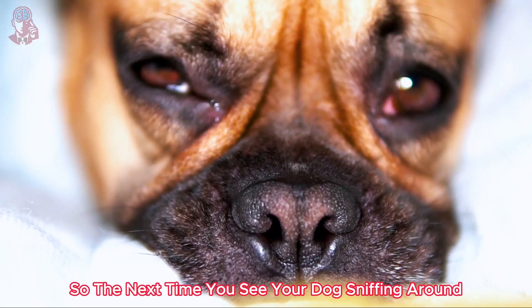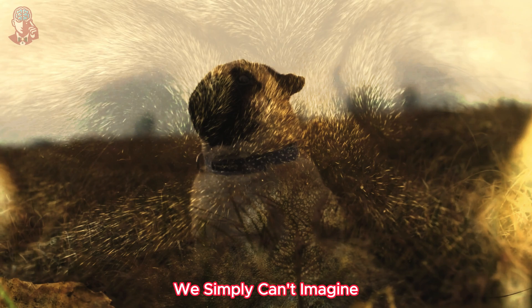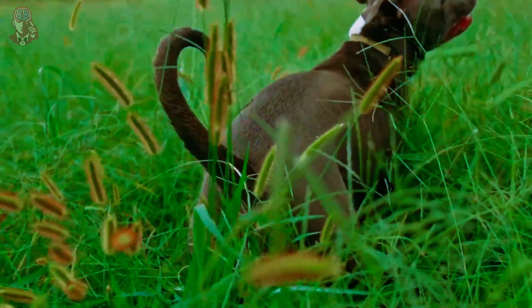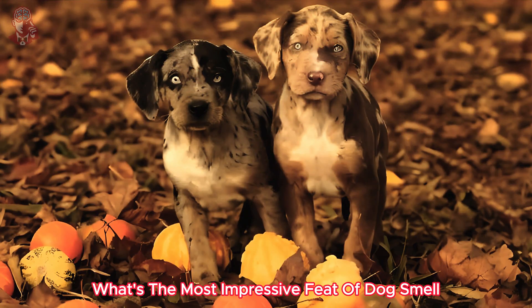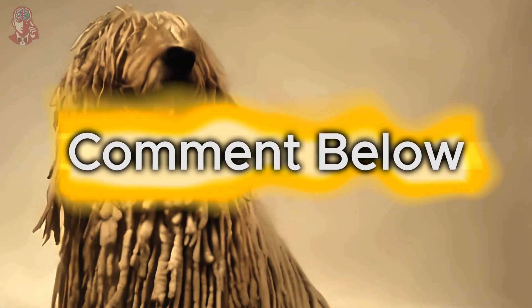So, the next time you see your dog sniffing around, remember they're experiencing the world in a way we simply can't imagine. Their powerful sense of smell is a gift from nature, allowing them to navigate, communicate, and even save lives. What's the most impressive feat of dog smell you've ever witnessed? Share your stories in the comments below.